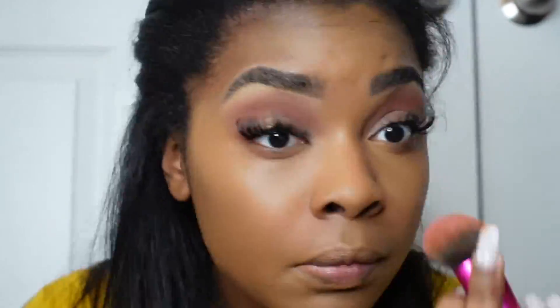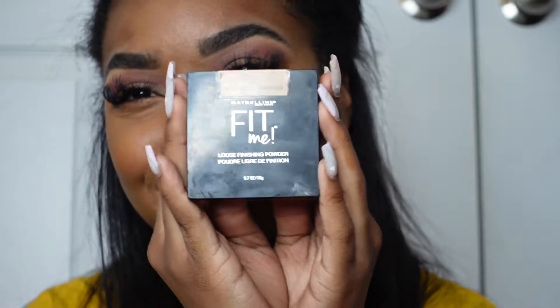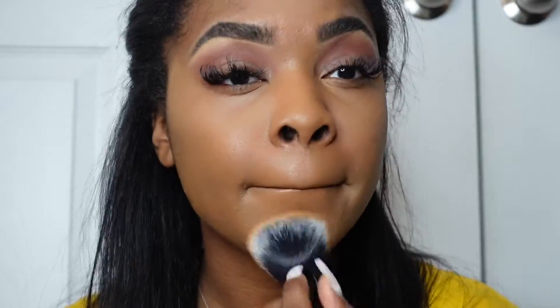My skin loves to get oily, so I always need to go in with a little bit of powder. I'm using the Maybelline Fit Me loose finishing powder, and I don't put on a lot — it's really just to make sure around my nose and under my eyes that my concealer is not moving around.